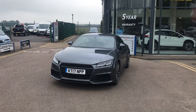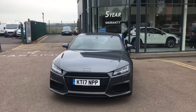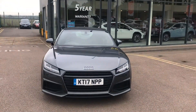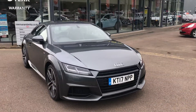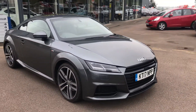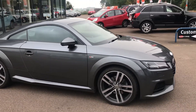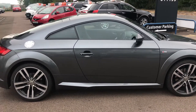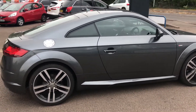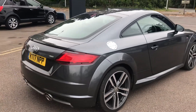Hi everybody, welcome to Newman and Reedy. Just thought I'd show you a video of this stunning Audi TT 2 litre TDI Ultra that's just come into stock this week. Two owners from new, just 35,000 miles. Finished in Daytona grey pearlescent with half leather and Alcantara interior. Stunning car.